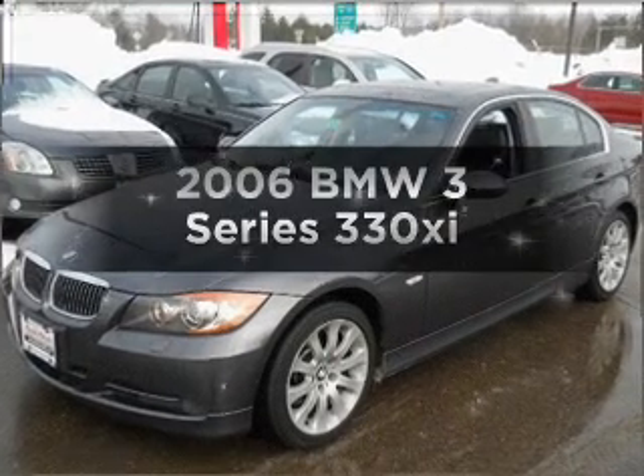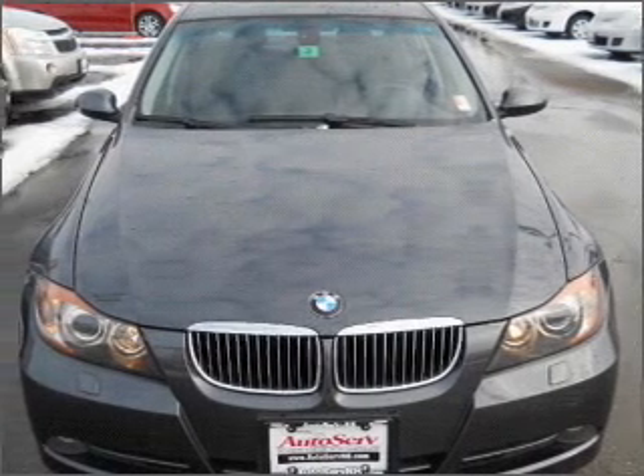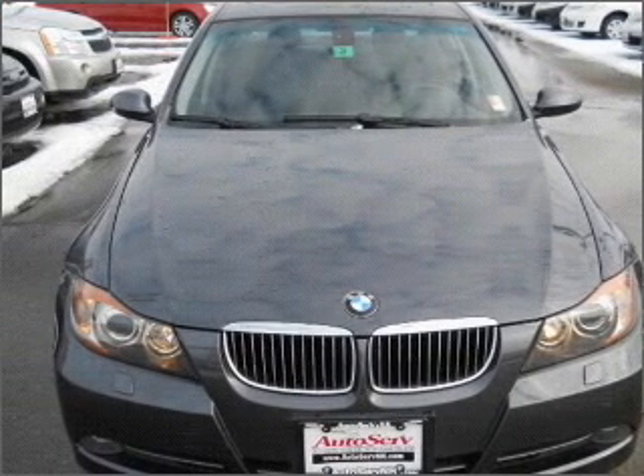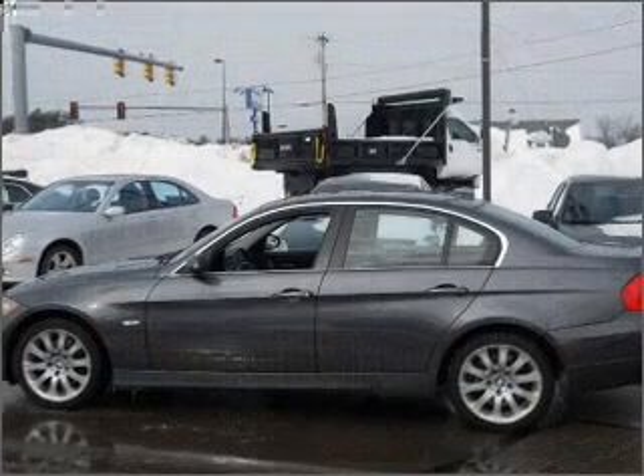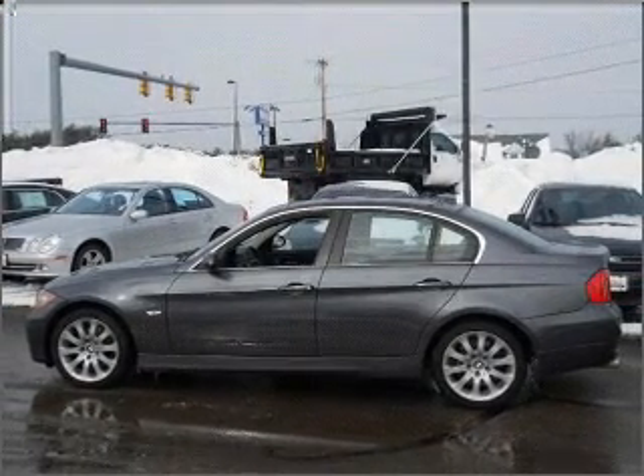Introducing the 2006 BMW 3 Series — everything you need under one roof with this great vehicle. It features a reliable six-cylinder engine that responds smoothly to its automatic transmission. Stand out from the crowd with premium wheels.